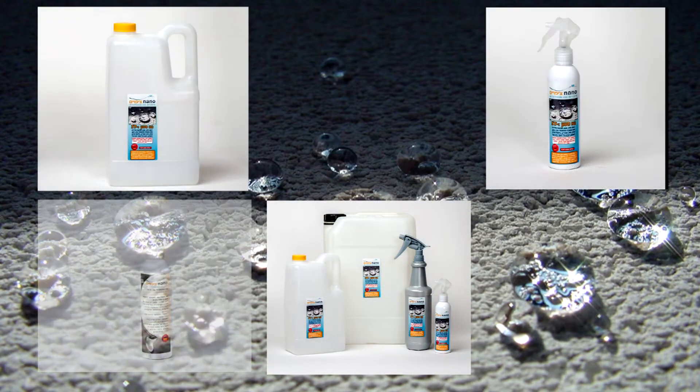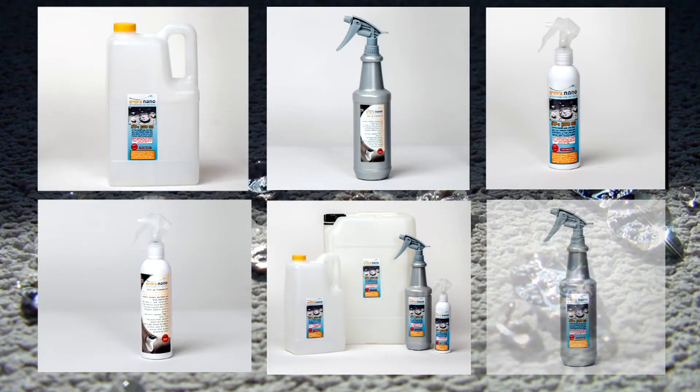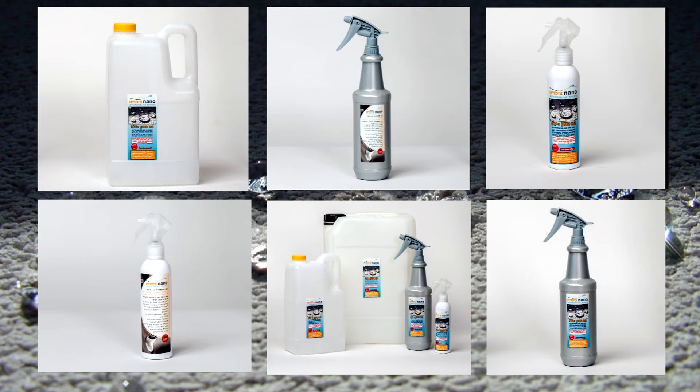Nano Z Coating manufactures and imports nanotechnology materials and chemicals for the construction industry and infrastructure.